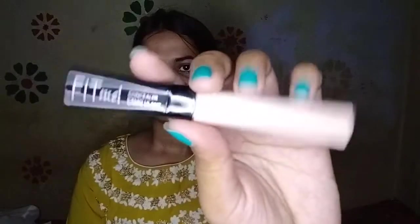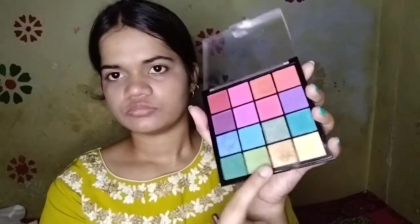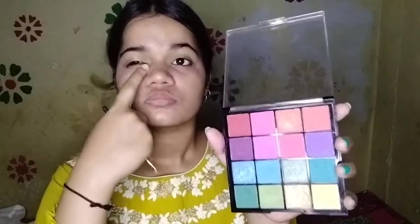For concealer, I am using Maybelline's Fit Me Concealer in shade 20. For eyeshadow, I am taking Hillary Roda's eyeshadow palette. Firstly, I will take these two colors — green and yellow — and blend them on the inner corner.